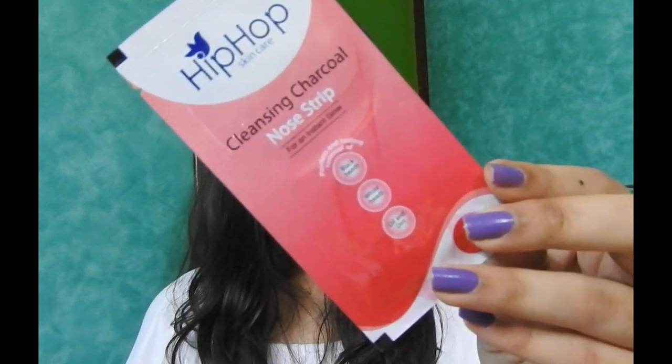The second product is the Hip Hop Skin Care Cleansing Charcoal Nose Strip. There is one nose strip in this. Blackheads are a real problem for people with oily and combination skin. So I'm actually going to try this, and if I like it, I'll be doing a review on this one too.